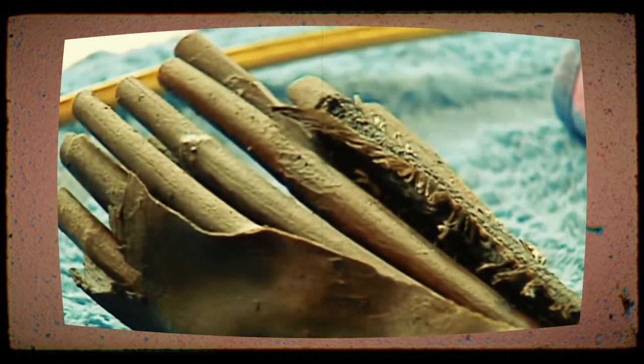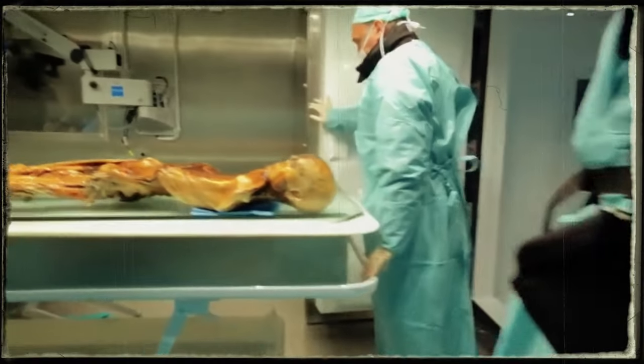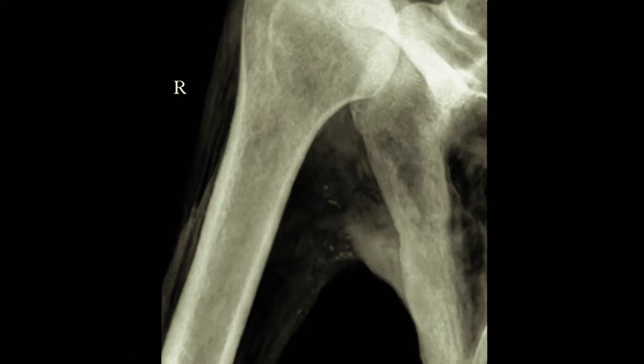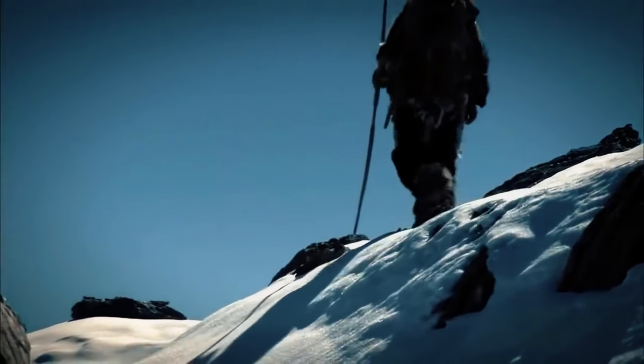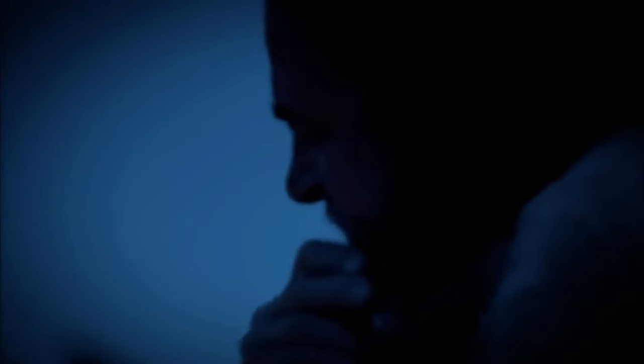The things found with him, like a copper axe, a long bow made of yew wood, and a bunch of arrows, paint a picture of a man who knew how to live in the wild. These items were not just belongings — they were part of his survival kit. At first, people thought Ötzi might have died because of an accident or the cold. But later on, scientists found an arrowhead in his shoulder, suggesting he met a violent end. This clue gave a twist to his story, showing that his last moments might have been filled with conflict. Ötzi, who walked the Alps more than 5,000 years ago, is a window into our past, giving us a peek at how our ancestors lived, what they ate, and the challenges they faced.